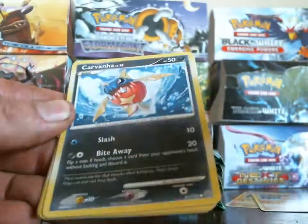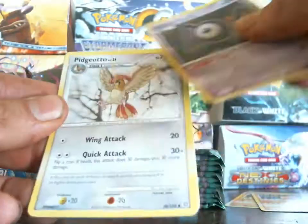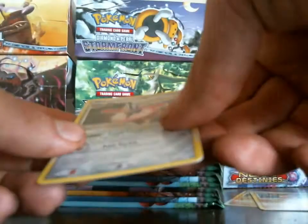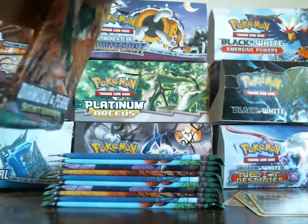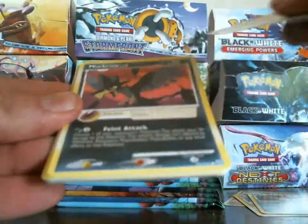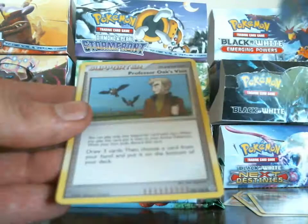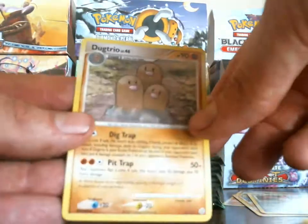Okay, I got a Breloom, Carvanha, Trapinch, Wooper, Clefairy, Unknown end, Pigeotto — Quagsire is my reverse. I really want the rare and my rare is a Wormadam Trash Cloak. Venonat, Murkrow, Switch, Lotad, Pidgey, Charmeleon, Professor Oak's Visit, Smoochum — Jumpluff is my reverse, and my rare is a Dugtrio.